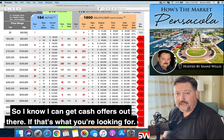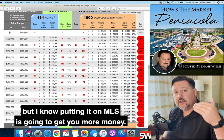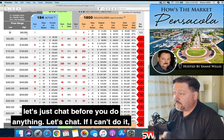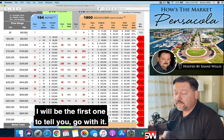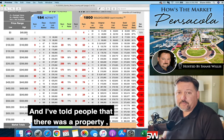I know I can get cash offers out there if that's what you're looking for — if you don't want a headache or anything of that nature. But I know putting it on the MLS is going to get you more money. So if you're considering that, talking with someone — let's just chat before you do anything. If I think the investor is giving you a better offer, I will be the first one to tell you to go with it. I've told people that.